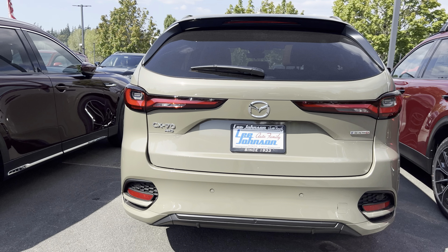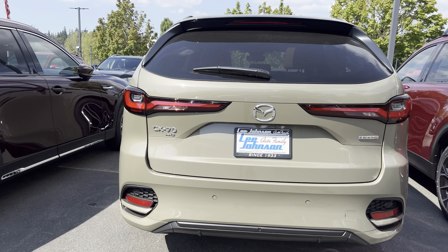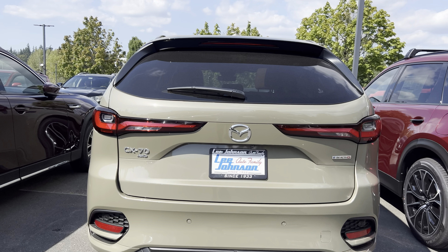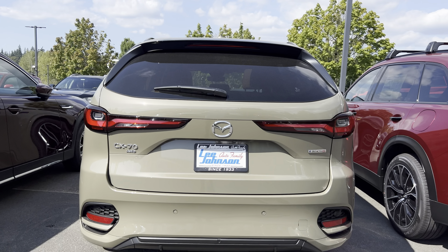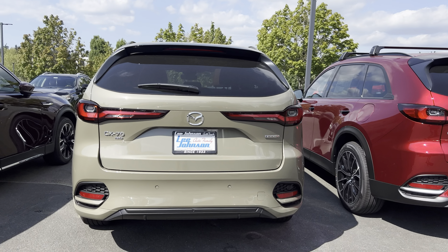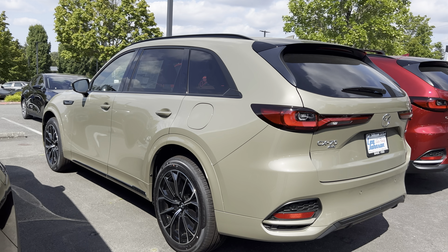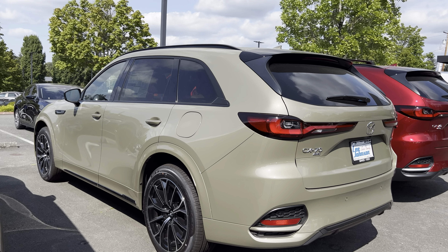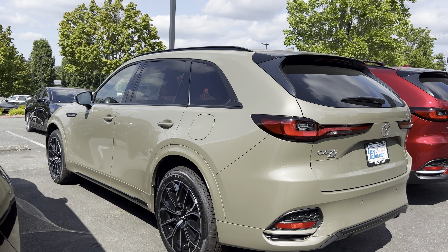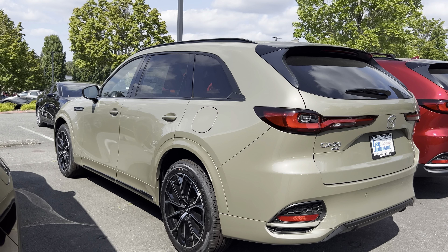So what do you think about this 2025 Mazda CX-70? Do you think you will buy this CX-70 or the Mazda CX-90, which has the third row? Please leave your comment in the comment section. If you are new to my channel, please subscribe, like, and share this video so that when I post future videos like this, you will be among the first to see them. Thank you and I will see you next time.